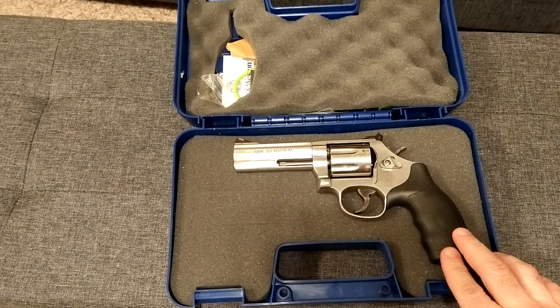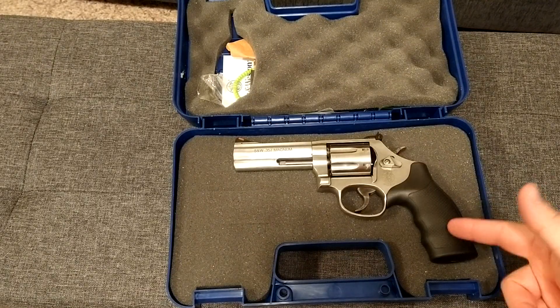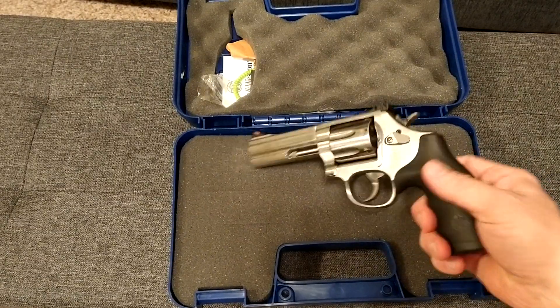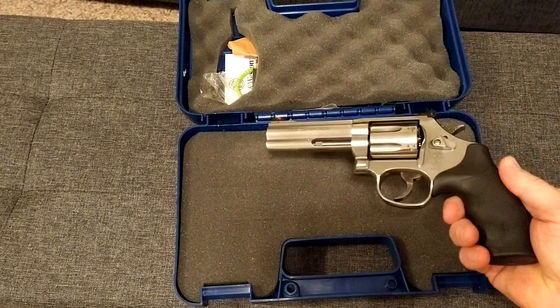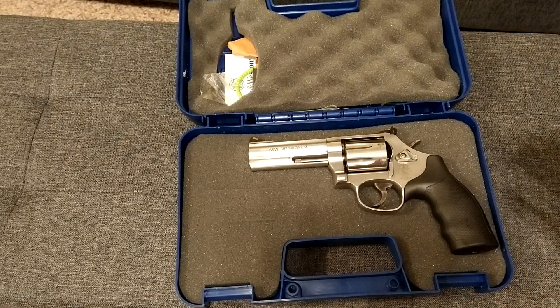This is an amazing gun. I love Smith & Wessons — I'm not a big Colt fan, I've had a couple and I'm not a big fan of Ruger either. I think Smith makes not the best revolver but the most dependable, and I just like the way they look and I love the way they function.